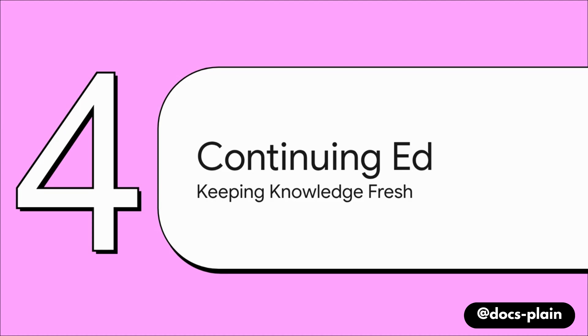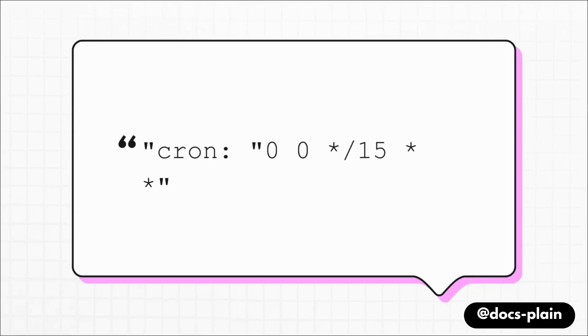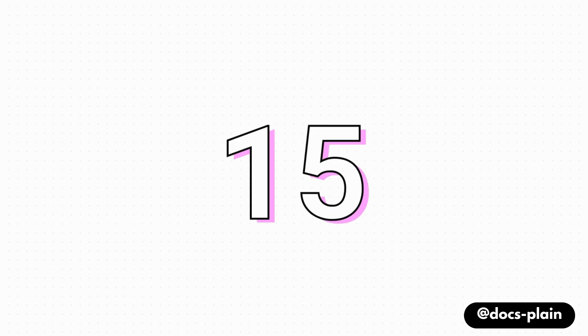But documentation is never finished — it's always changing. New features get added, procedures get updated. A one-time expert is good, but an expert that keeps learning is great. So our digital apprentice needs a continuing education program to stay sharp. We do that with a cron job. Don't let the name scare you — just think of it like setting a recurring alarm on your phone, but instead of waking you up, it wakes up a computer program. What that code says is simple: every 15 days, rerun the entire training process. Automatically, our apprentice goes back to school, re-reads all the latest documentation, updates its brain, and nobody has to lift a finger.